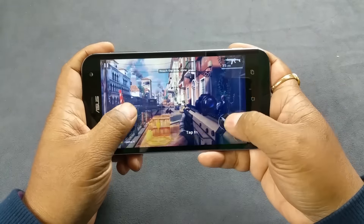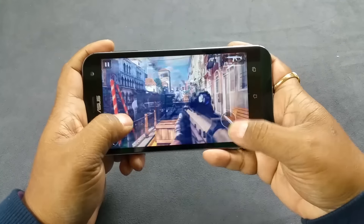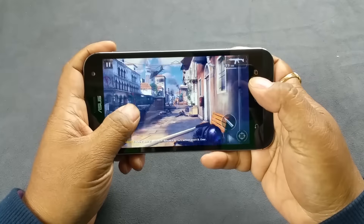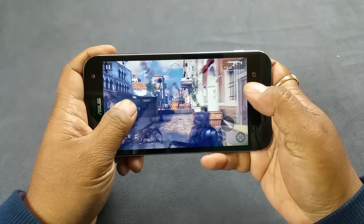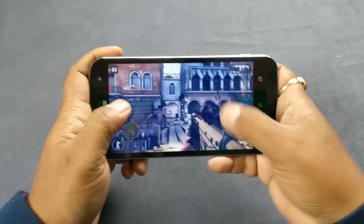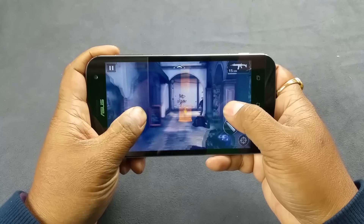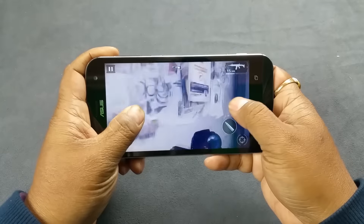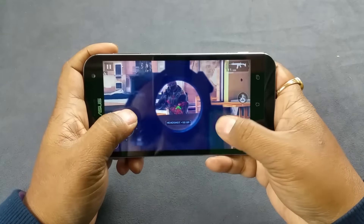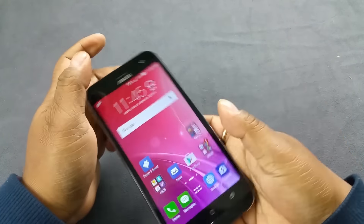The zoom-in is fast enough and almost real-time. Absolutely beautiful. Modern Combat 5 is immensely pleasurably playable.